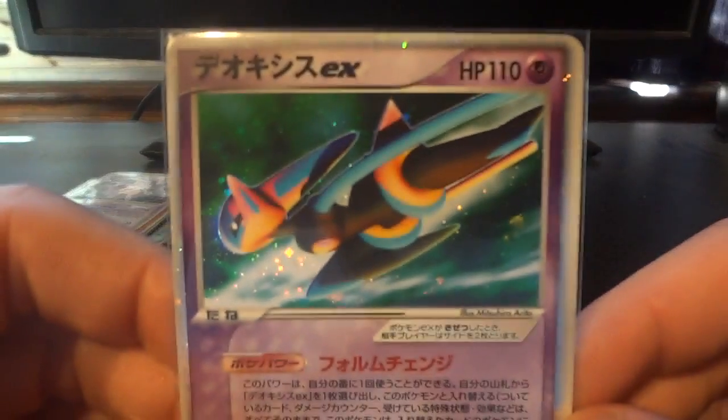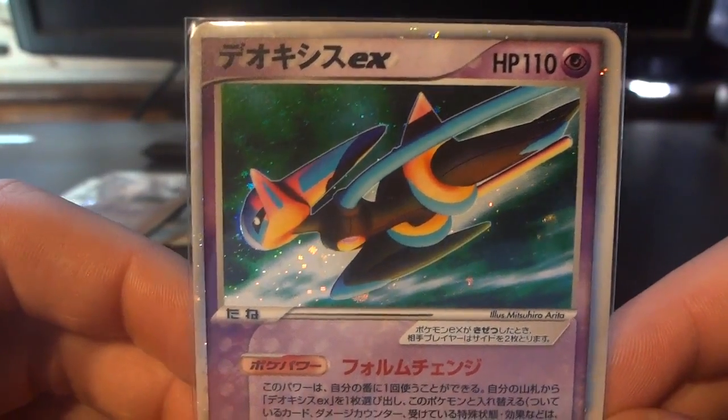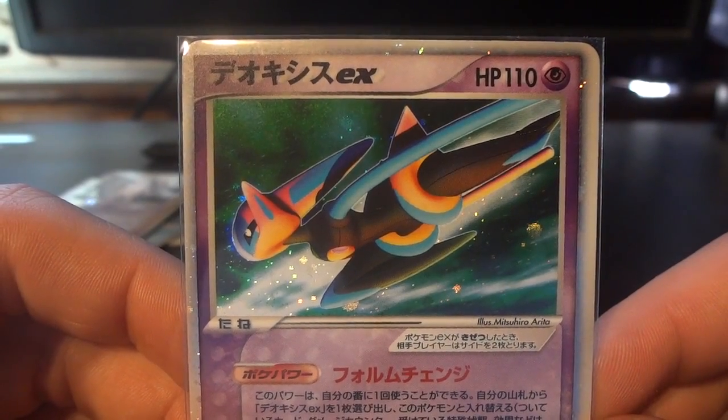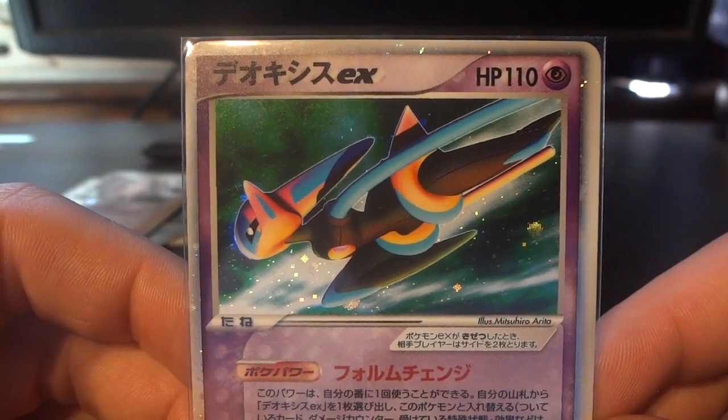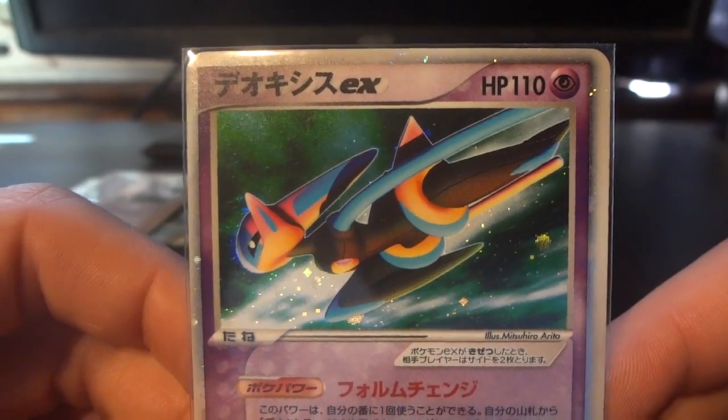But when I set out to make this list, there was only one card that could be number 1. It is from the Emerald gift box — it is this Deoxys EX, which I affectionately refer to as the Superman Deoxys EX. It's one of my favorite cards, with an absolutely incredible choice of artwork. It's just fabulous and that's why it takes my number 1 slot.